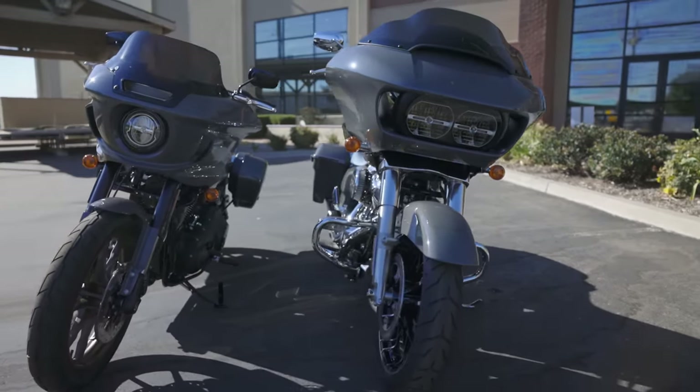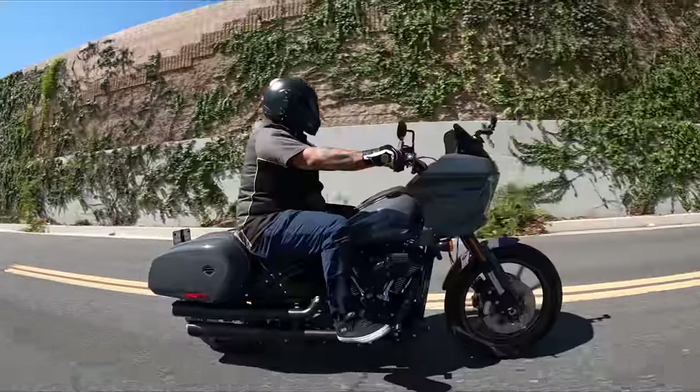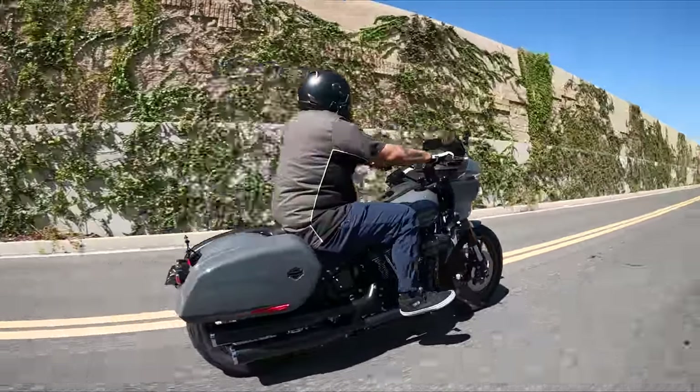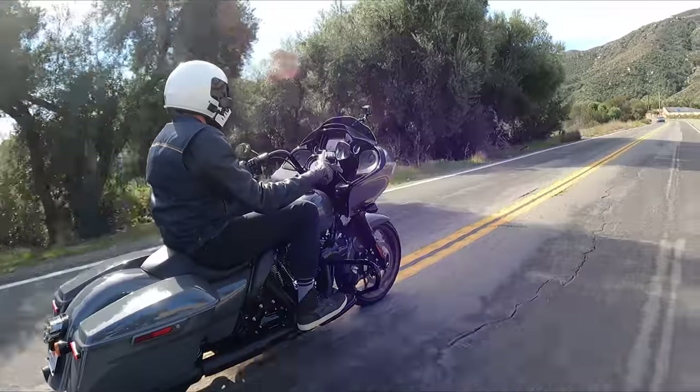This conversation goes beyond just the fairing — it also delves into the models specifically, because there's a lot more than just the fairing when it comes to the overall ride, comfort, and functional benefits you're going to get out of these two different bikes. We're really going to weigh out the pros and cons of each.